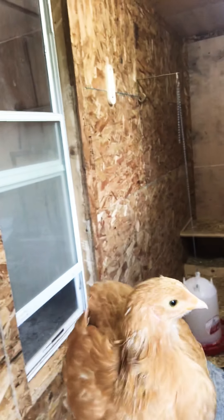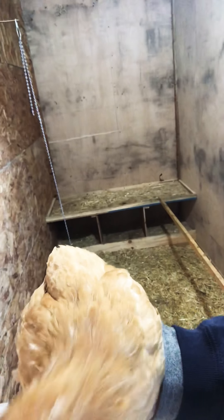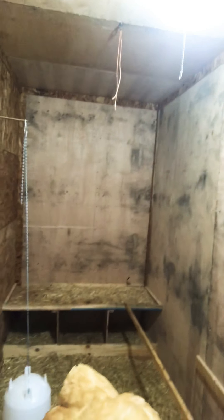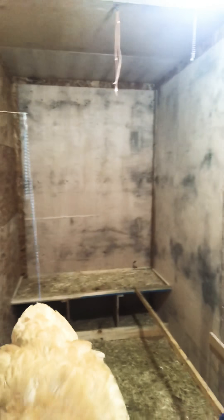This is the insulated area. It has a window that goes out into the garage. Nice boxes. Areas where I can hang heating lamps.